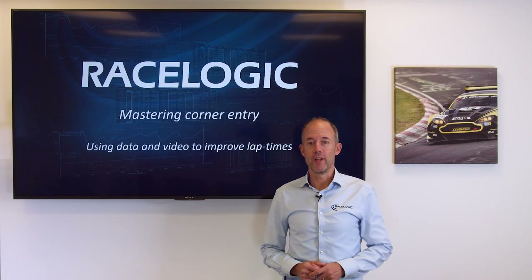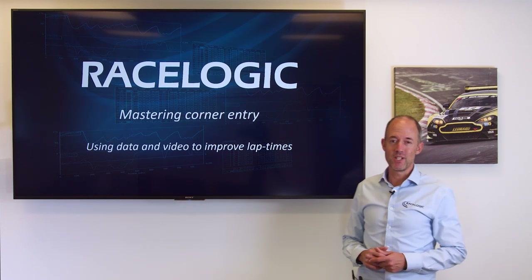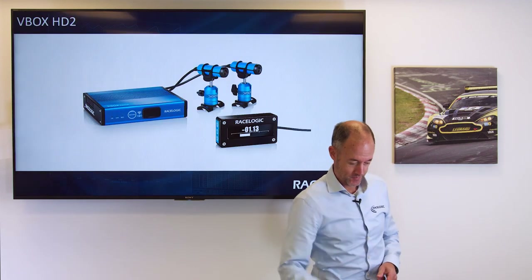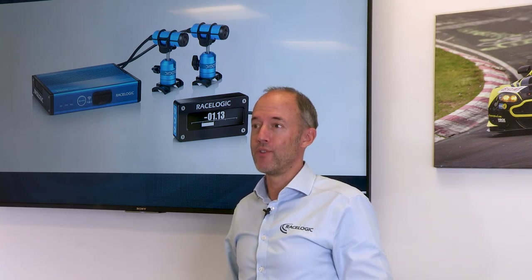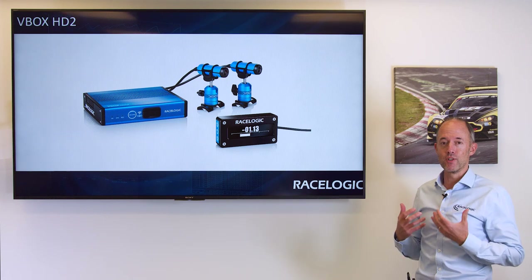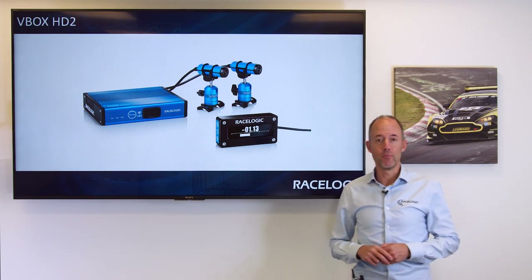Hello, my name is Julian Thomas and I'm a managing director of RaceLogic. Today I'm going to give a presentation on maximizing corner entry speed. RaceLogic manufacture and design the VBOX HD2 twin camera video and data logging system, which has been designed to allow drivers to analyze their performance on track and find ways of improving.